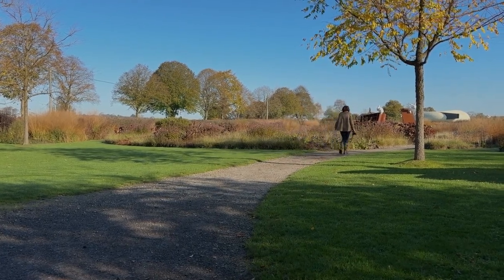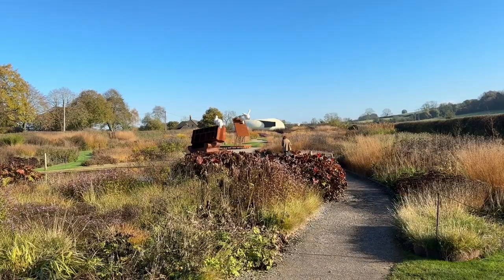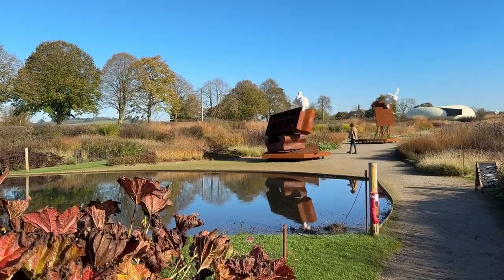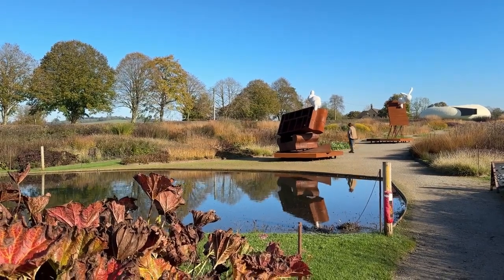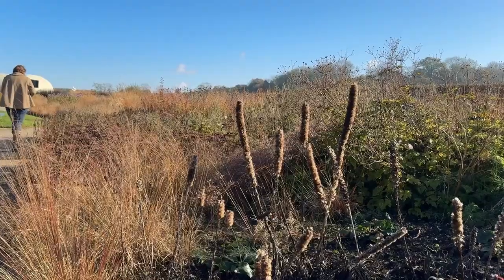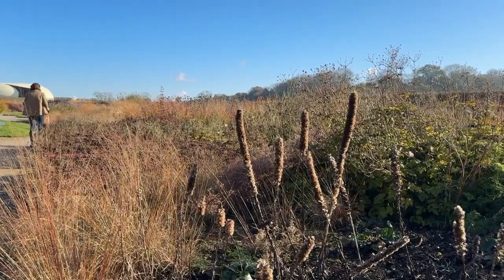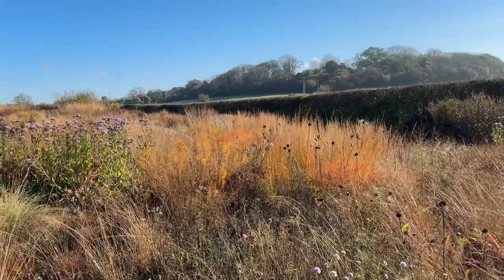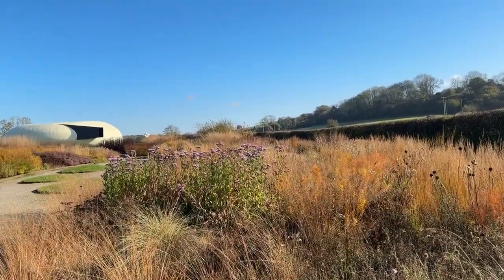Welcome to the world of Piet Oudolf's garden at Hauser and Wirth in Somerset. Today we're visiting and stepping into a landscape that's like nothing else — a living painting crafted by one of the most influential garden designers of our time. Oudolf is a master of the wild and the beautiful, of structure softened by season. His work here isn't just about the plants; it's about creating a world that shifts, evolves, and invites us to look more closely at nature's hand.